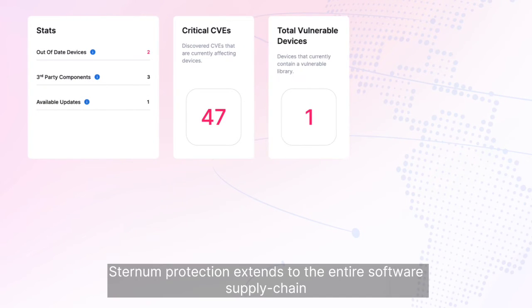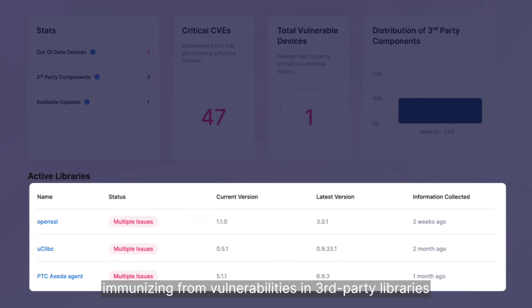Sternum protection extends to the entire software supply chain, immunizing from vulnerabilities in third-party libraries.